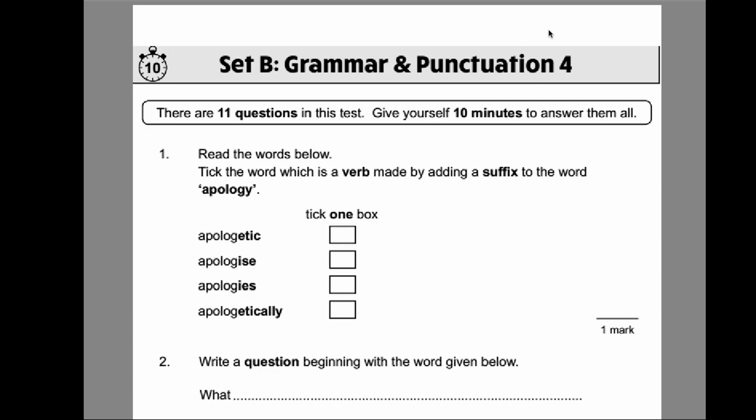If you've got this book, what I recommend you do is go away, do the test as best you can, give yourself a maximum of 10 minutes. Once you've done that, come back, review this video and see if you've got the marks.